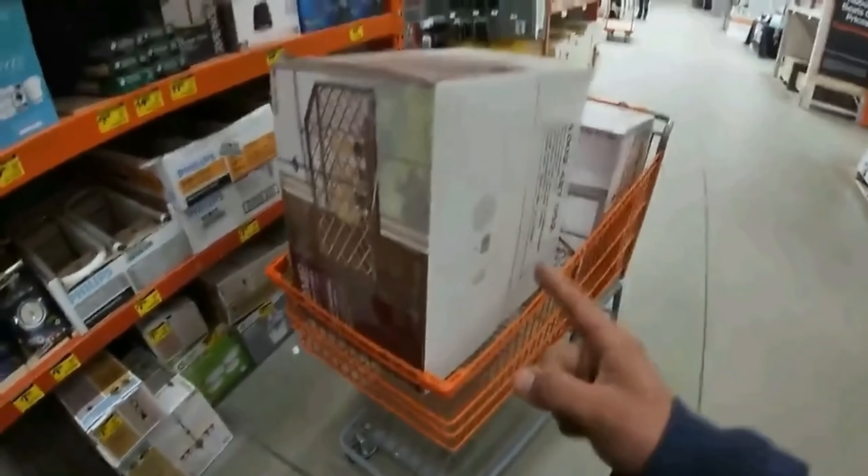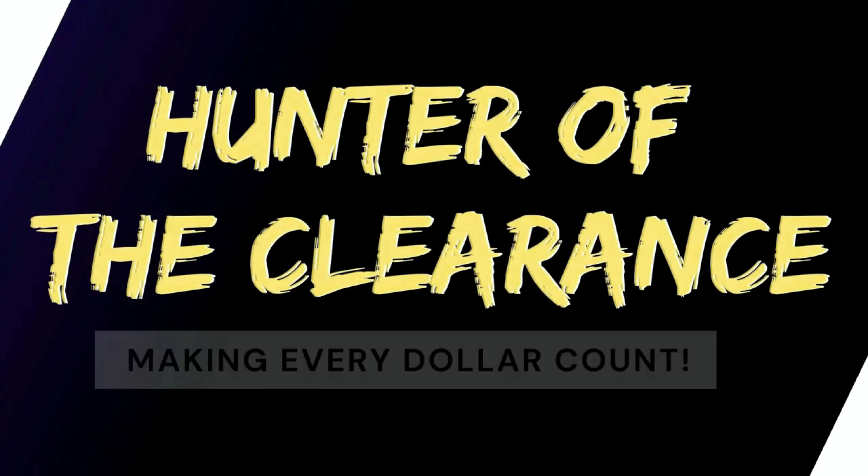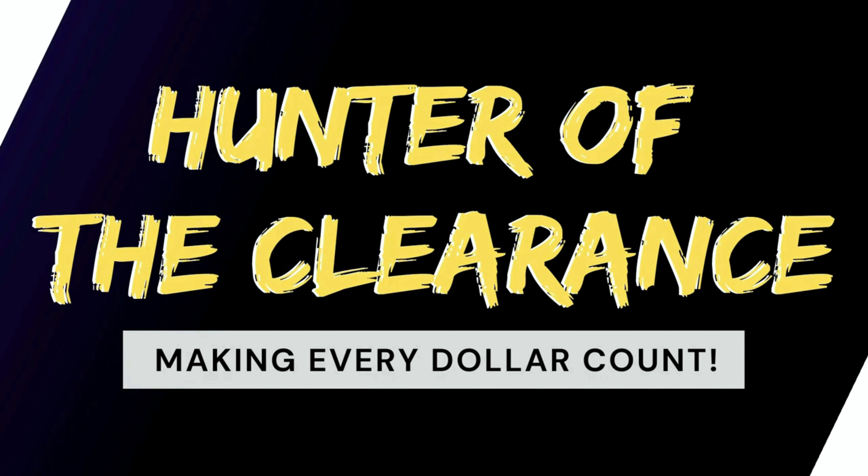All right hunters, last time we were at this store we scored pretty good. Inside Walmart Hunters where we are on the hunt yet again for some good old-fashioned clearance deals. Let's head inside and see what we can find today. Let's see what this store has to offer.